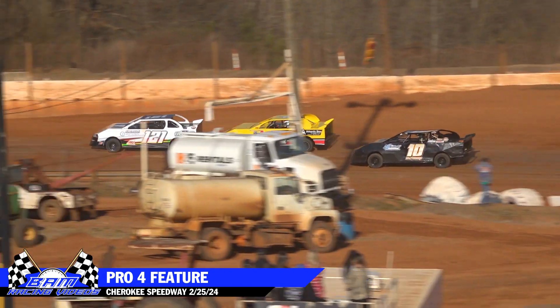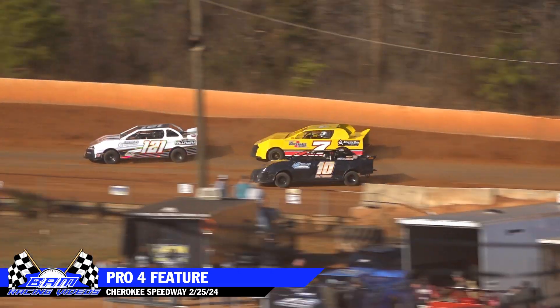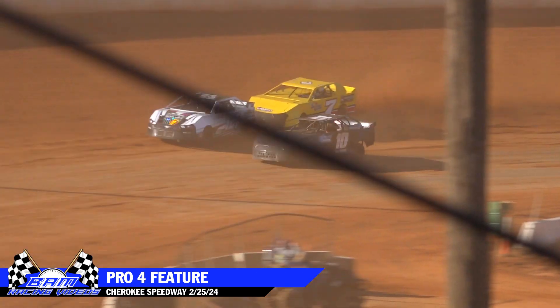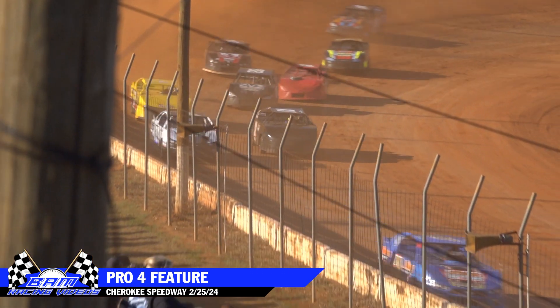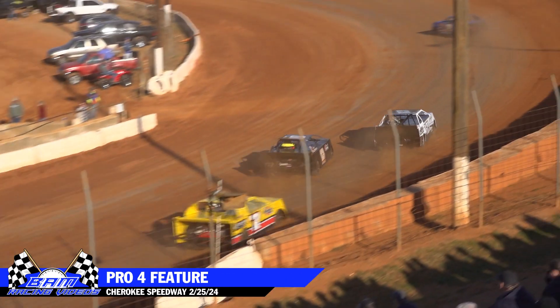Matt Gilbert in the 10 car now up into the fourth position. Kynder bobbles in turn two. Annis going to be all over the rear bumper of that machine. Here comes Matt Gilbert trying to get a two-for-one special in three and four, still underneath for the second spot. Gilbert moves up to third — he does make it around Annis.